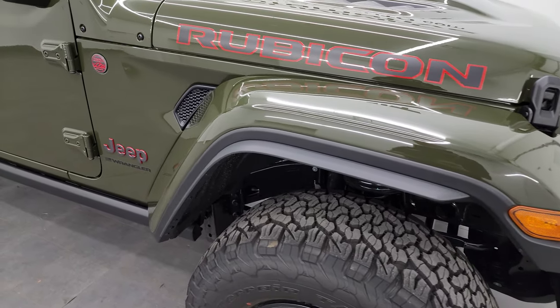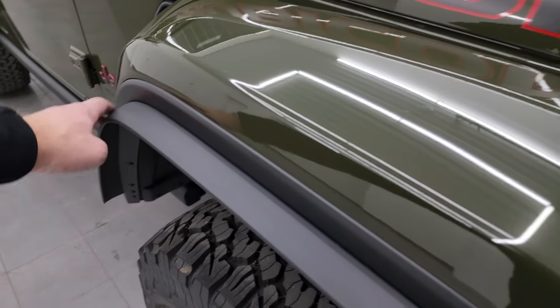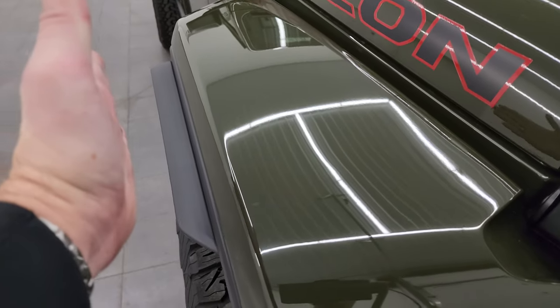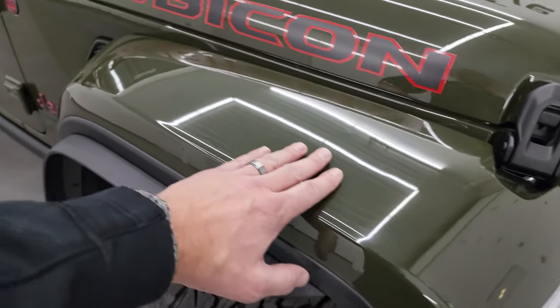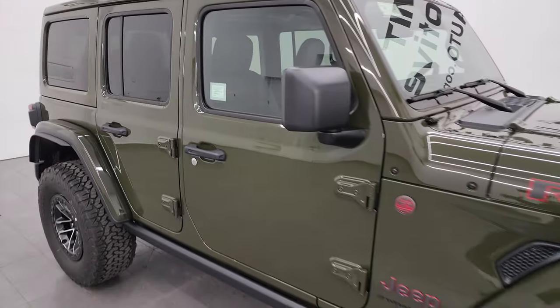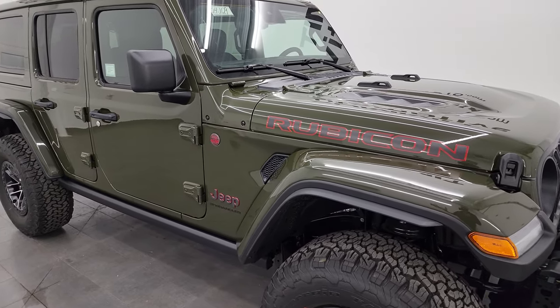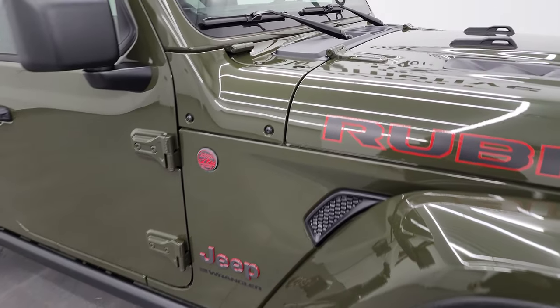They say it's a one inch or one and a half inch lift. You also get these fender flare extensions so that everything is nice and in line with the fenders and legal in all the states. This one does have the color match fenders and the color match hard top — I really like that look. Let me know in the comments if you like the color match fenders and top or if you prefer the black fenders and top.